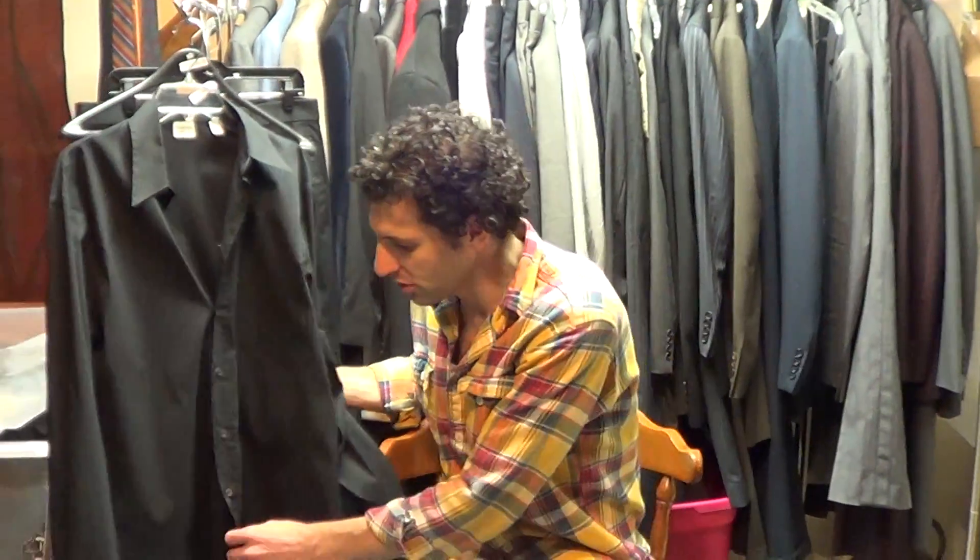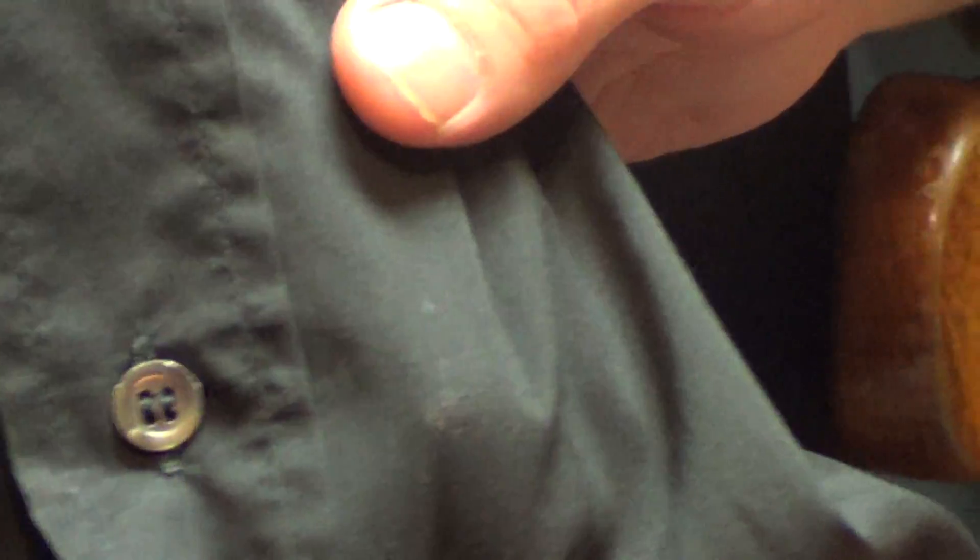I can't really read the label. Anyway, there's a problem with the shirt down here by the bottom button. There's a little bit of damage to the fabric. I wanted to point that out before someone bought this. If you're tucking the shirt in, it's really no big deal — it's going to be covered by your pants.